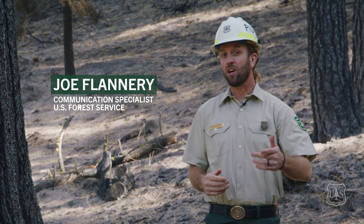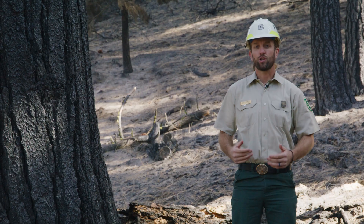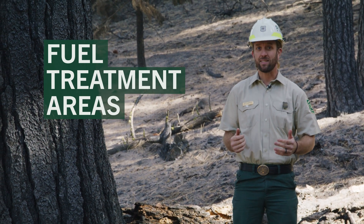Welcome to Forest News. In our next few episodes we're going to be visiting the Caldor Fire to learn a little bit more about fuel treatment areas and how they can affect fire behavior and intensity.